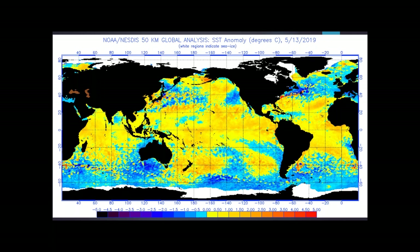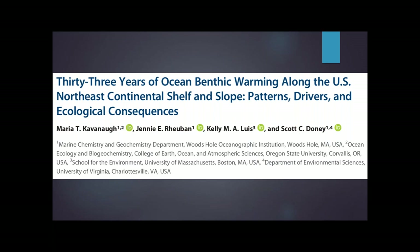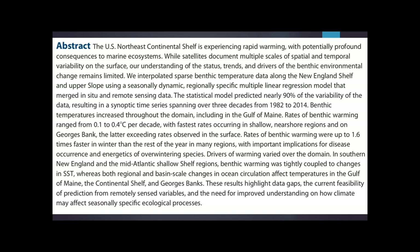Those are some of the ways that we can study the Earth's climate. But there are other parts we might want to know about — for example, what's happening on the ocean floor? Our satellites can't tell us how warm or cool water on the ocean floor is compared to the past. This particular study from 2017 examined patterns in temperature at the bottom of the ocean, particularly along the U.S. East Coast and up into Georges Bank and the Gulf of Maine. One of the things they noted was that they have very sparse benthic temperature data available.